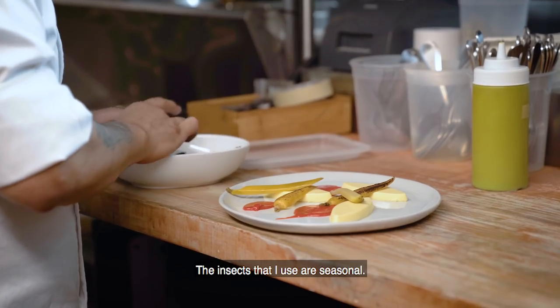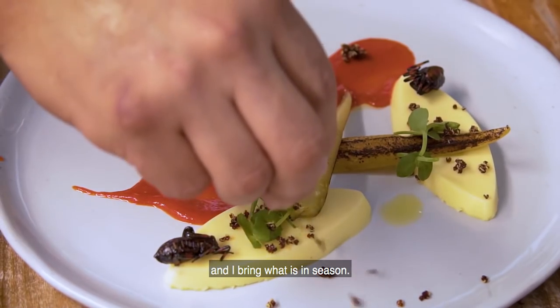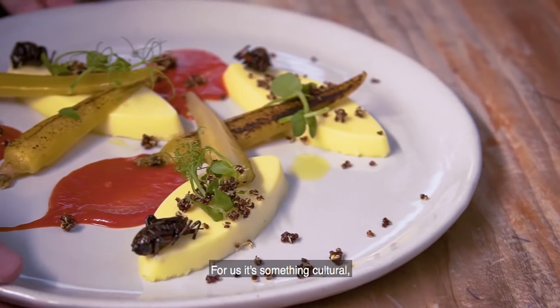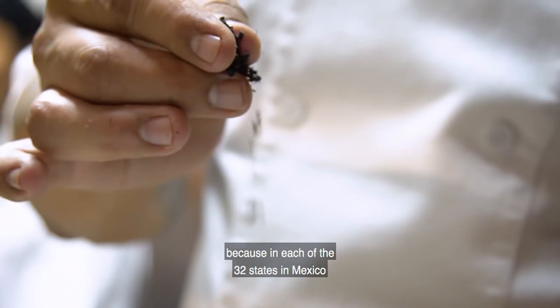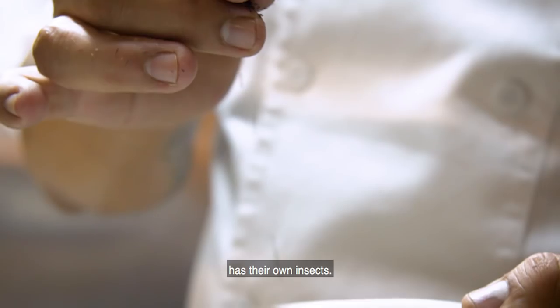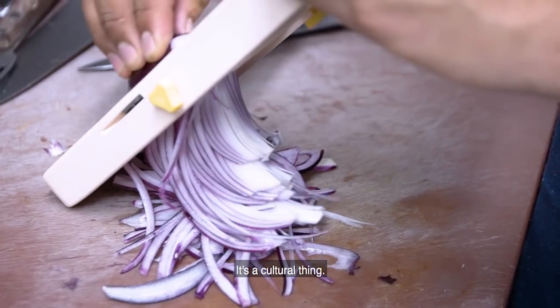The insects that I use are seasonal. I try to travel to Mexico every two months and bring back what is in season. For us it's something cultural, because each of the 32 states of Mexico has their own insects. They eat them in different ways, and it's a cultural thing.